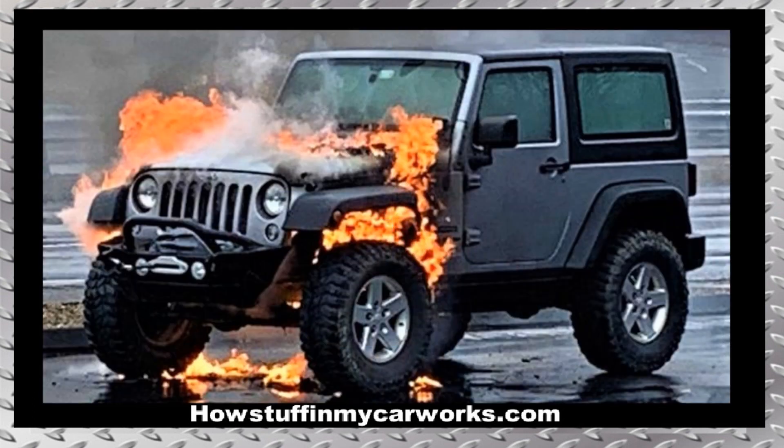Number 5. Many 2007 to 2018 Jeep Wranglers have caught on fire over the years. Because each vehicle has caught on fire under different driving conditions and circumstances, it is still undetermined the exact cause of the problem.